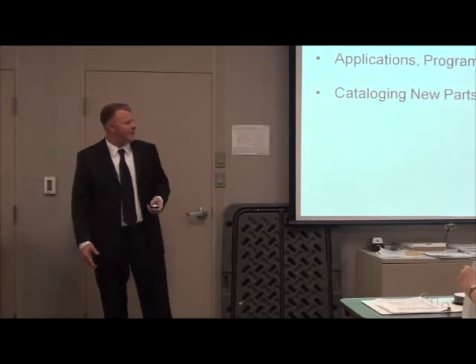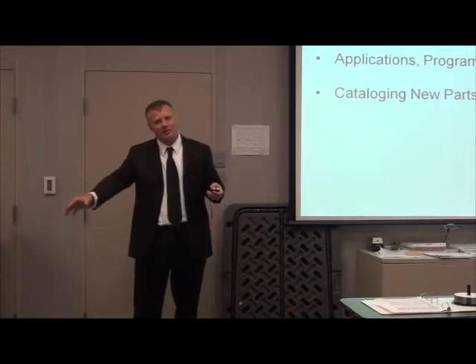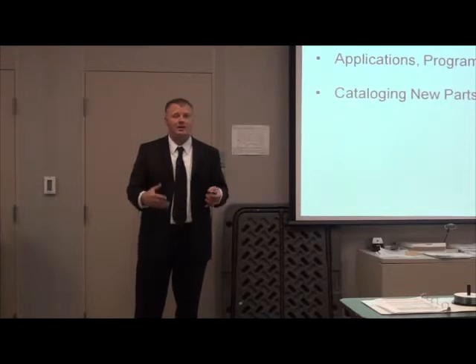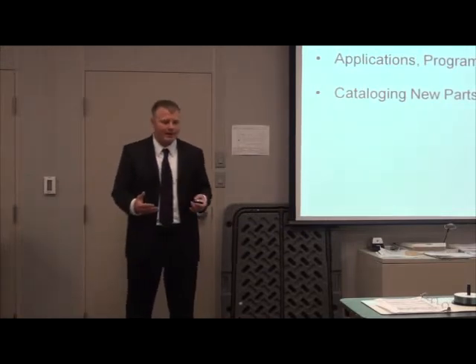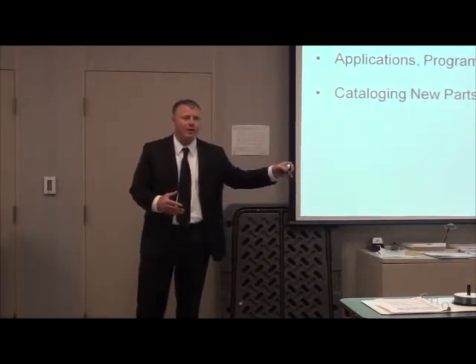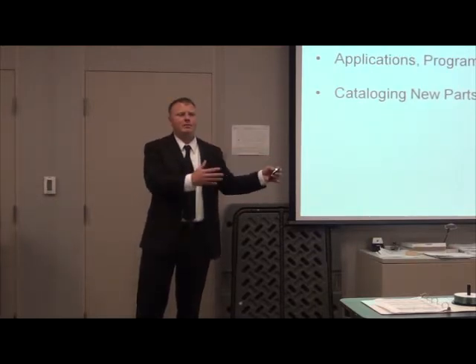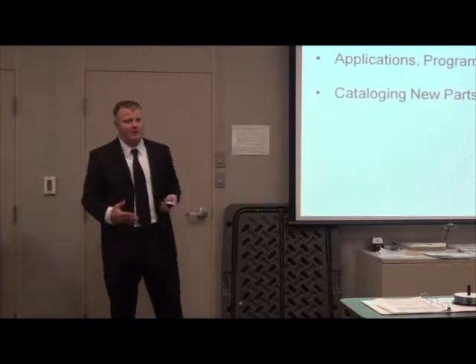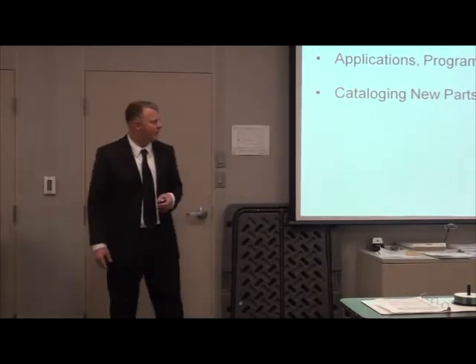Applications, programs, and indentures: that is basically me identifying which part goes into which jet engine configuration but not others. I've got to make sure that part is properly placed in the system so we don't generate incorrect future demand forecasts. Programs covers knowing what the depot is going to repair or turn in, and what the field is going to turn in but not repair. Indentures is the relationship of parts — like four wheels on a car, the wheels are indentured to the car.